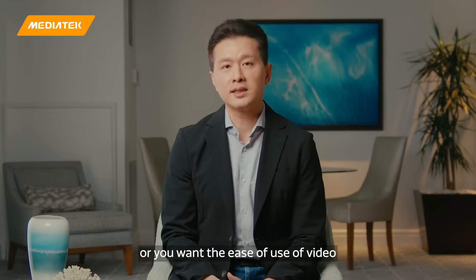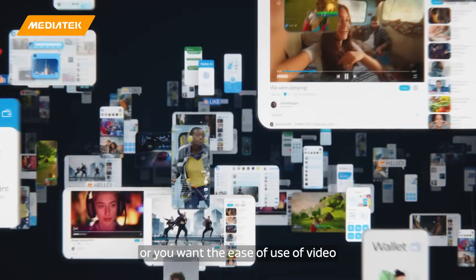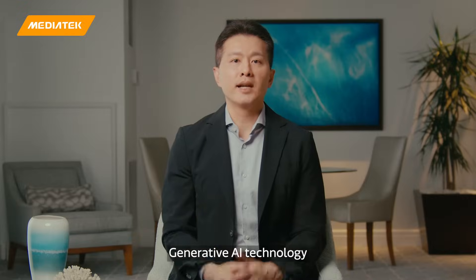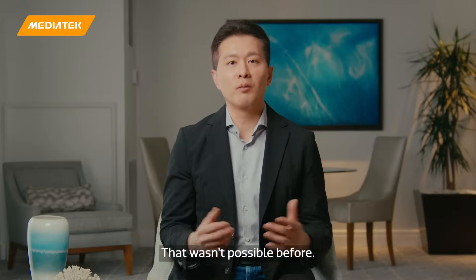Whether you need a more intelligent virtual assistant to complete tasks, or you want the ease of use of video and photo creations that you want to share with social media, Gen AI technology will make all those possible that wasn't possible before.